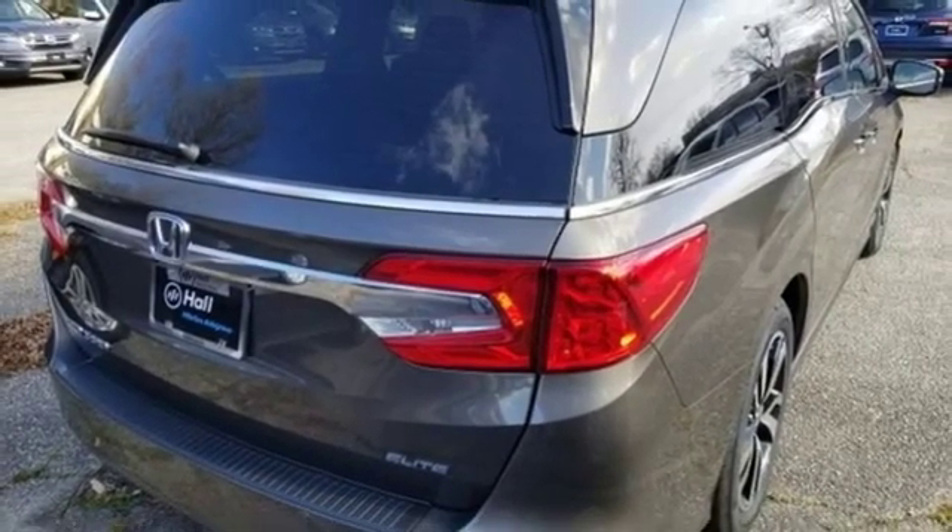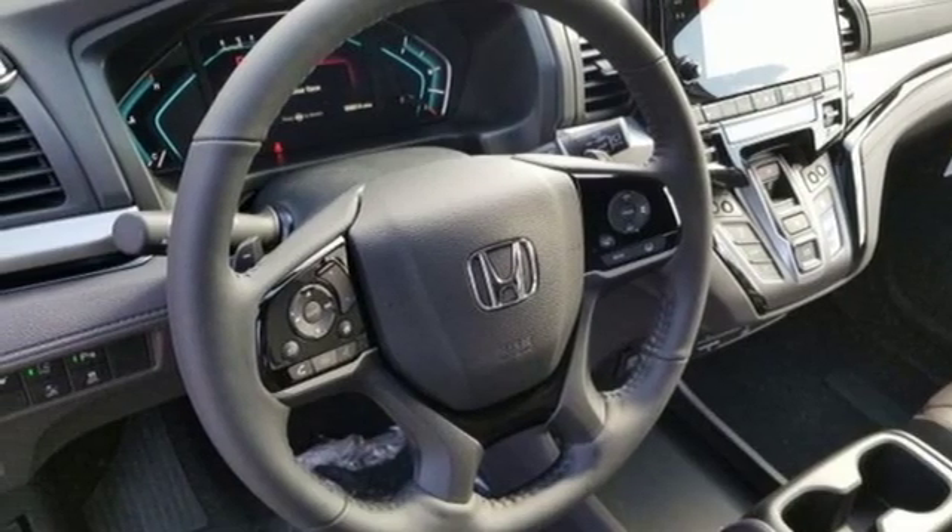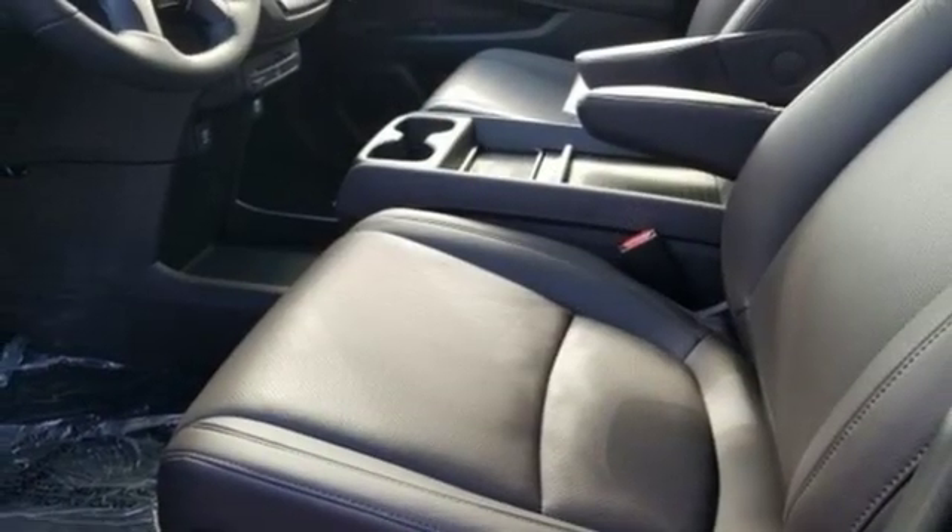Doors and push-button start proximity key, dual-zone climate control, automatic transmission, hands-free liftgate, auto-dimming rearview mirror, and V6 engine.